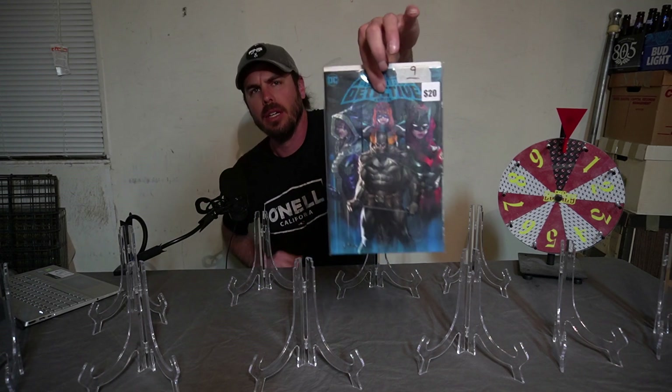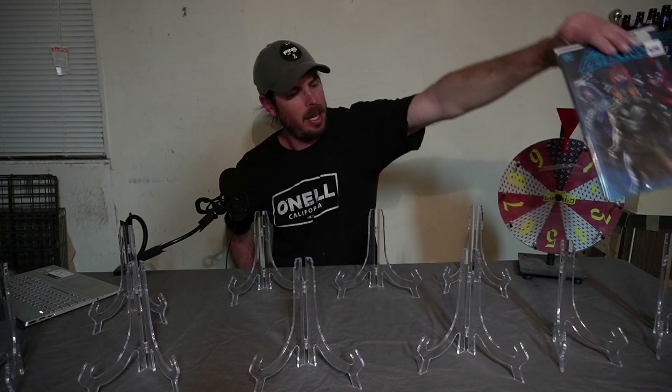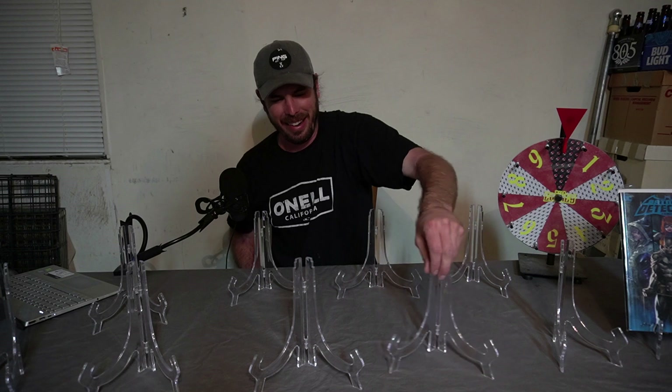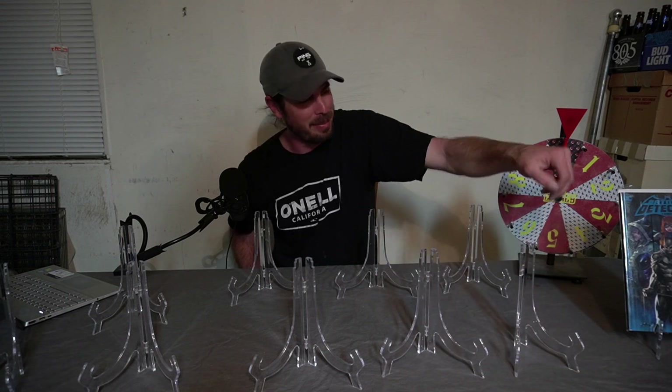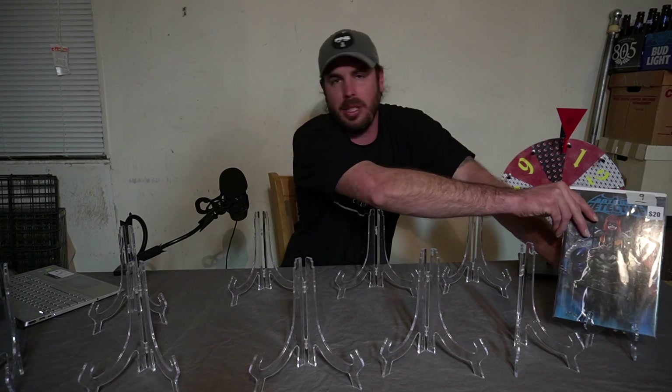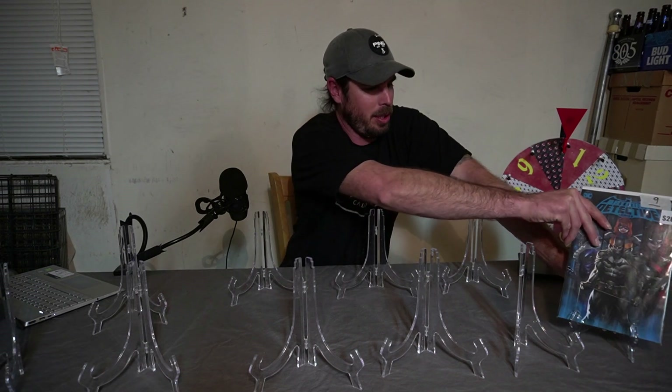In spot number nine we have a Detective Comics number 1027 going in spot number nine. Again, I apologize for the lighting — this is not my normal setup. But I'm going to do my best to make sure that everyone sees these books and sees what book gets selected for tonight.